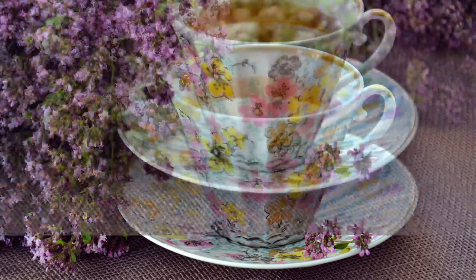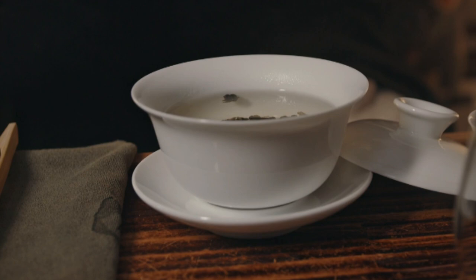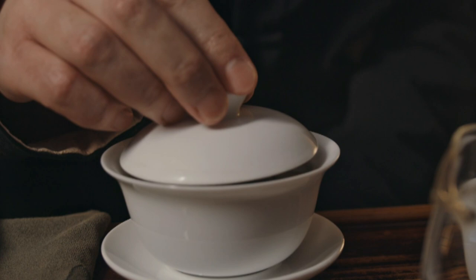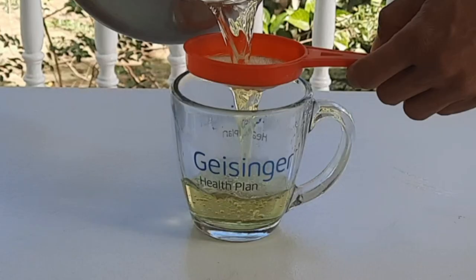Tea is made from oregano by placing one tablespoon of fresh oregano or one teaspoon of dried oregano in a mug, jar, or teapot, then pouring boiling water over the herb and covering it with a lid. It is then steeped for 5 to 15 minutes or more depending on the strength desired, then strained before drinking.